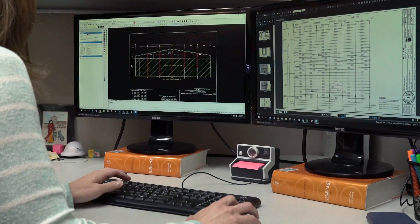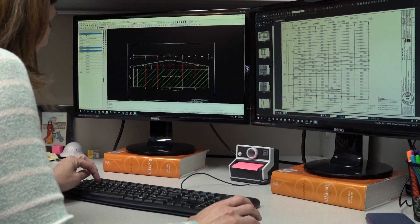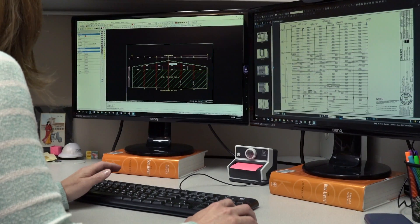My name is Angela Carnegie and I'm a design engineer. As a design engineer, we get contracts that come into the house and we look through them. We try to decide what's going to be the most economical and cost-saving way to design this building for our customer and do the best job we can for them.